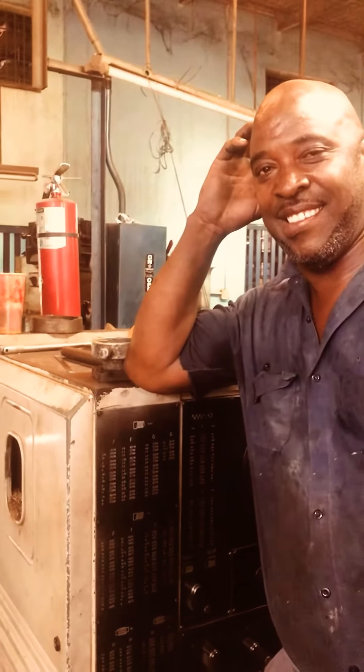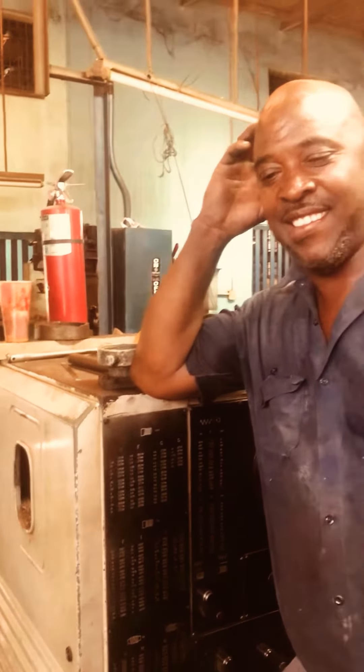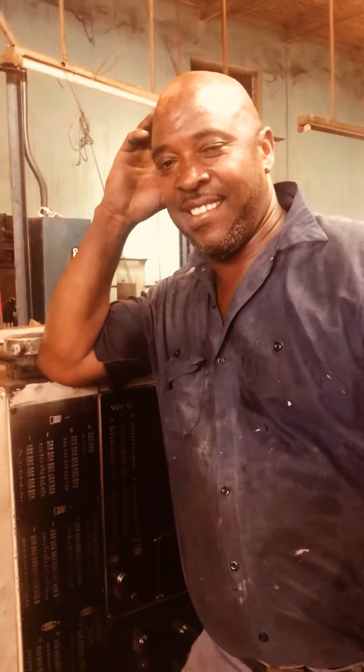Today I am at Precision Engineering Works in Six Miles, getting a tabletop. I'm getting a tabletop for my renovations.